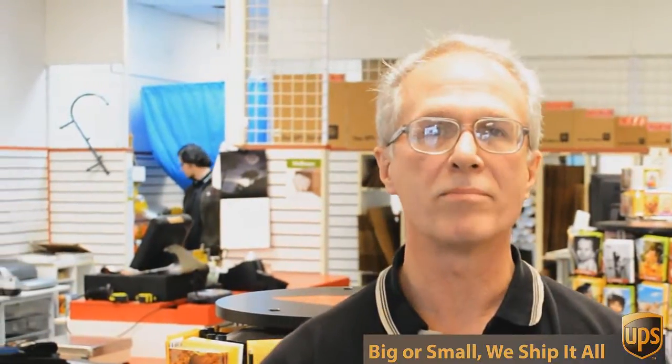If you look over here, you see we've got all sorts of shipping supplies and office supplies and mailing supplies, and we can help you with pretty much any packing challenge you have. Everything from a stamp or a certified return receipt letter all the way up to 800 pound crates going to England. So what's your challenge?